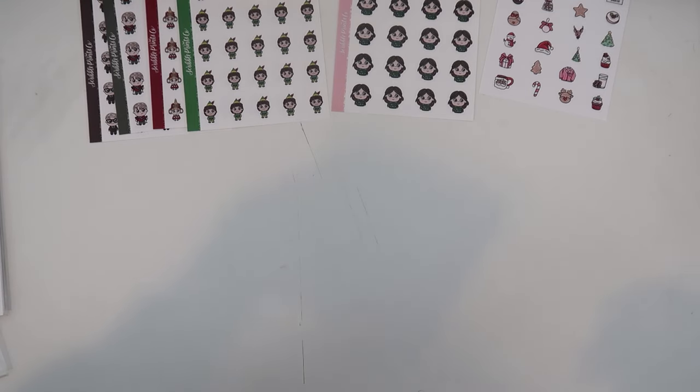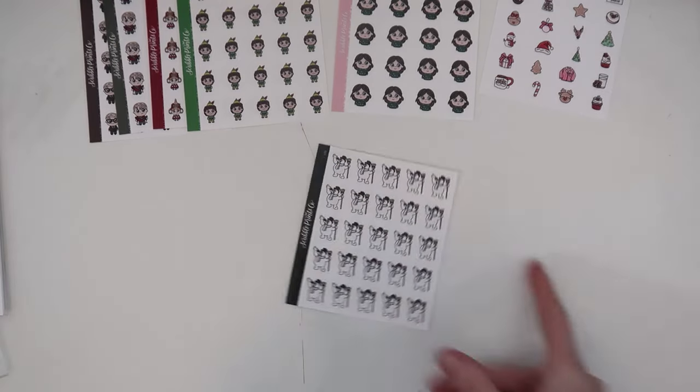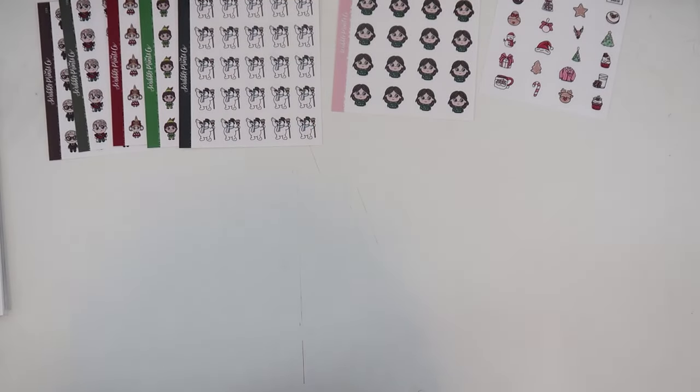From another bag I literally only brought home one thing: number 132, which is Frosty. The Snoopy one was really cute but I don't watch Charlie Brown Christmas, so Frosty — I'm obsessed — I had to grab that.